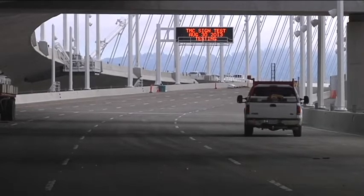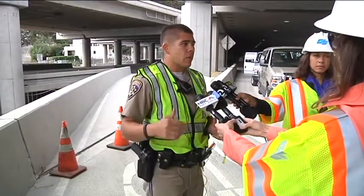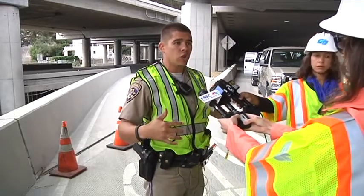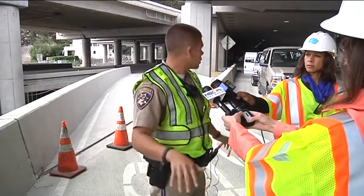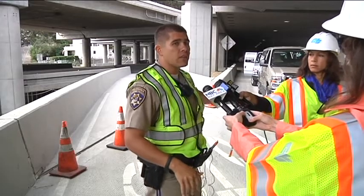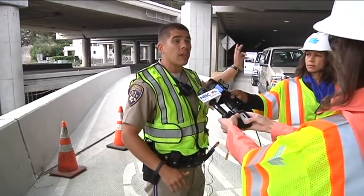CHP is worried about the new on-ramp from Yerba Buena Island onto the bridge heading eastbound. The temporary on-ramp is going to have the same problem as before — a very short on-ramp with a stop sign and then a short merge. They want to make sure people understand that from this area, it's going to be very difficult to get on the freeway at first, very similar to how it currently is on the westbound span.